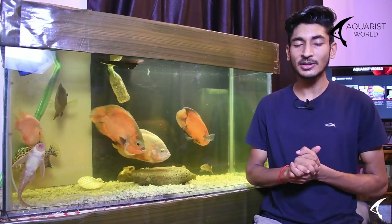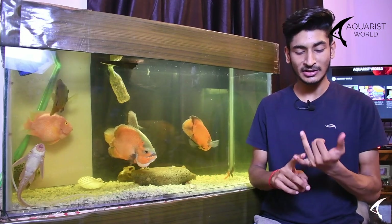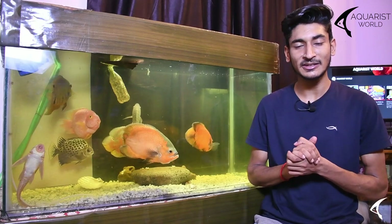Basically, we can divide cichlids into 4 categories: small cichlids, medium-sized cichlids, monster cichlids, and hybrid cichlids. First of all, let's talk about small cichlids.